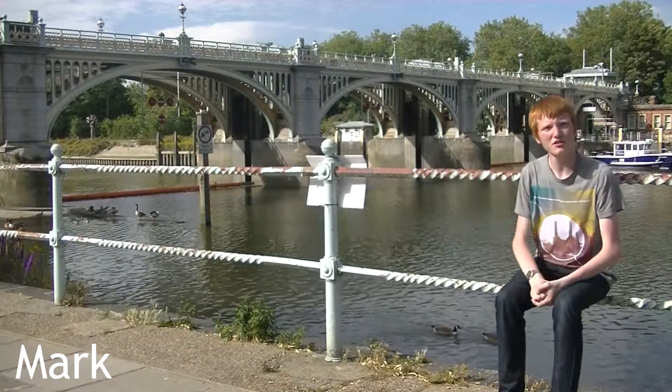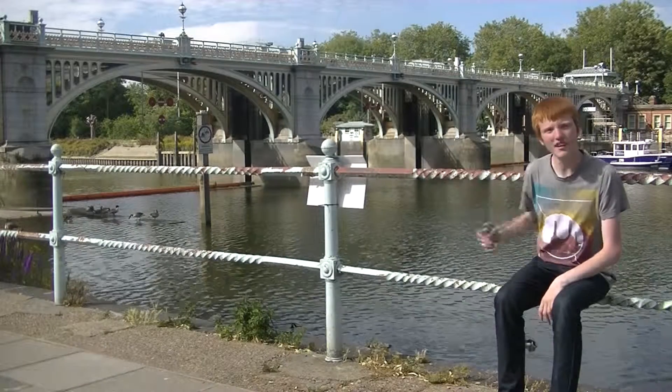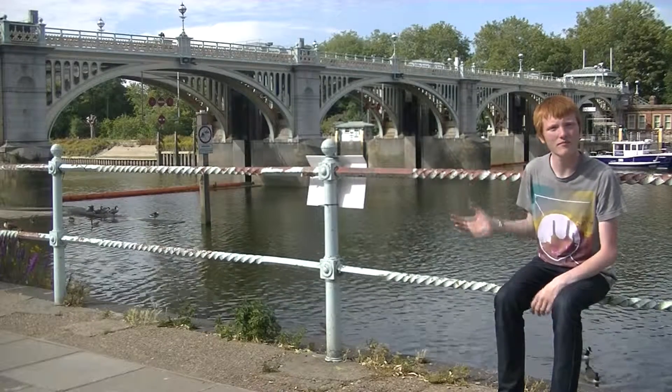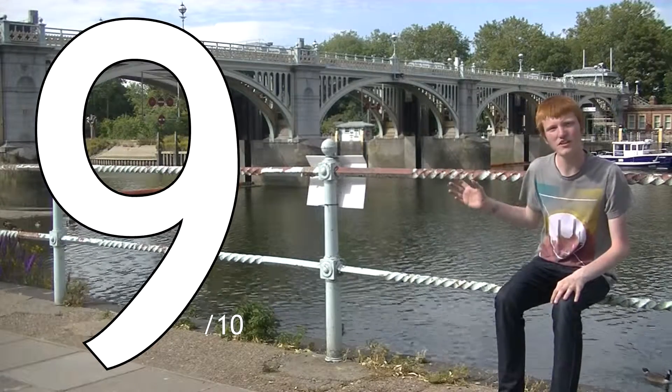Richmond Lock is one of the prettiest bridges on the river. I love the painted steel, the stone piers and the lampposts. The use of two paint colours reveals some of the detail that would otherwise be missed if you only used one. The clean stonework on a bright paint makes the bridge really attractive to look at.